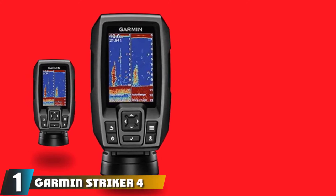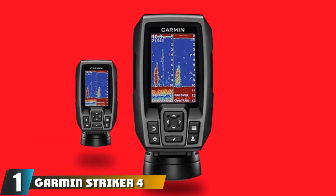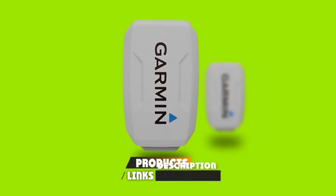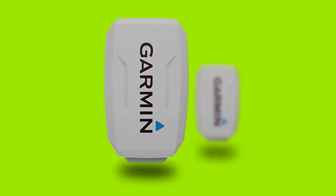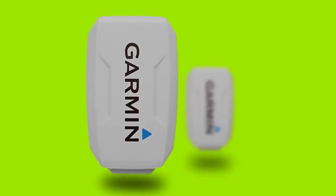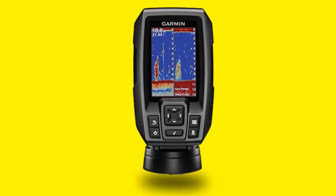At the first position of our list, we have the Garmin Striker 4. The purpose of a fish finder is to assist you on your fishing expedition — it reveals all the hidden details that would help you come up with the best strategy for finding fish. When you're out there at sea, you would also benefit vastly if the same fish finder helped you get back to the bay safely.